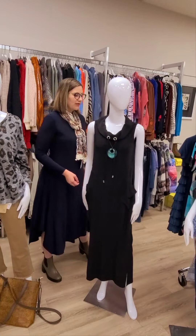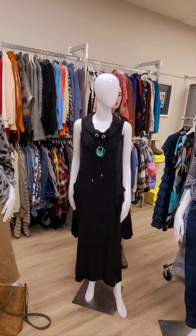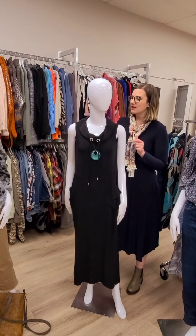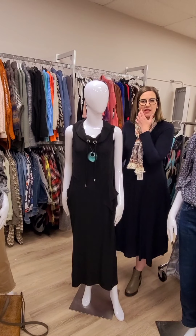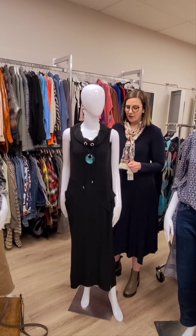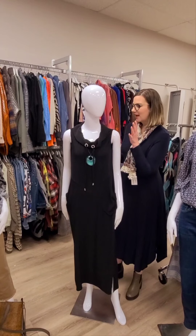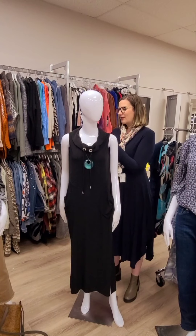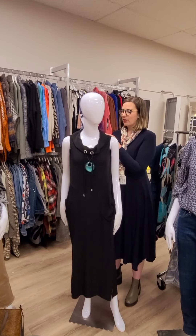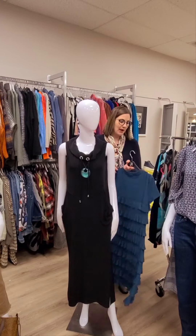Then we move over to this dress, also from Joseph Ripkoff. This is actually the start of the new season for Joseph Ripkoff — they like to get into stores nice and early. Although it is a spring style, this will be perfect for travel, which is why I'm showing it to you. It's got nice big pockets, I love the neckline, and it is black so it goes with everything. The price on this maxi dress is $198 — really packable as well.